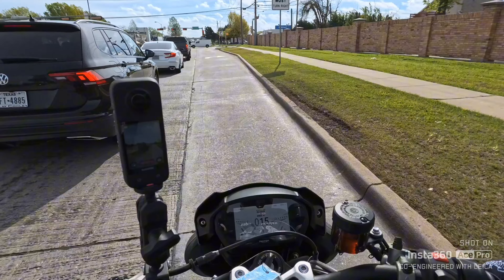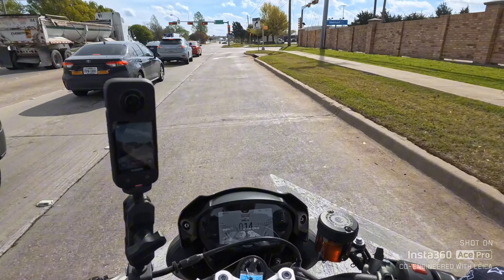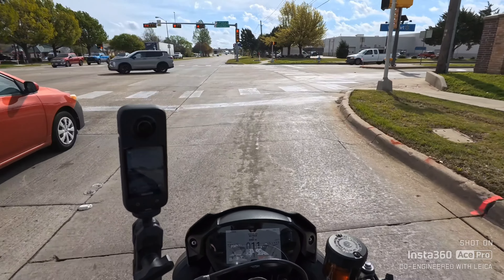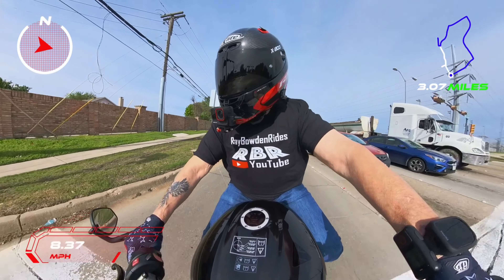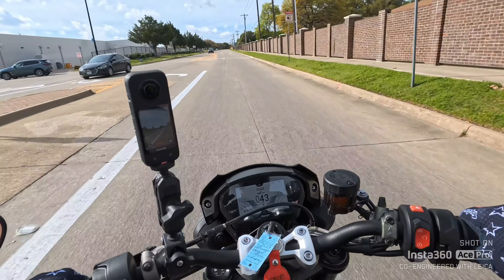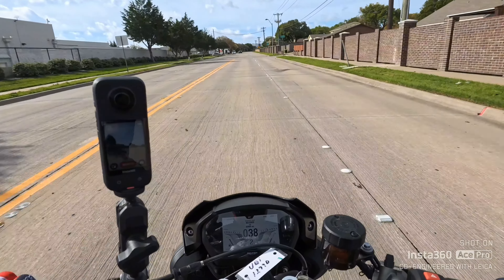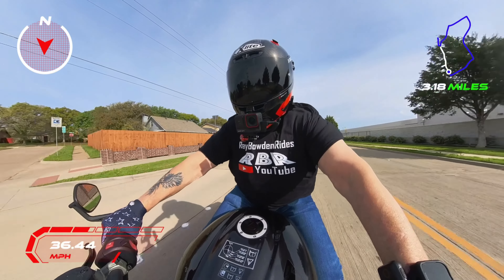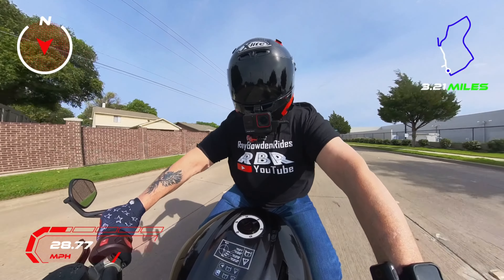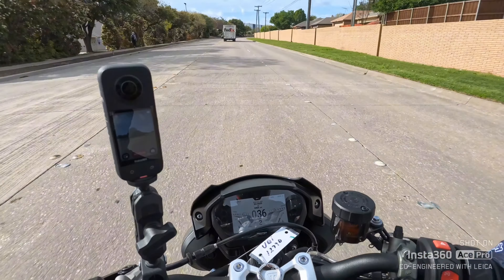I'm leaning forward probably about four or five degrees. I rode a Z500 and it was about the same — this is a super comfortable bike. That triple is so smooth. It's a bad boy — 128 horsepower for a 765cc is awesome. There's no other way to put it.